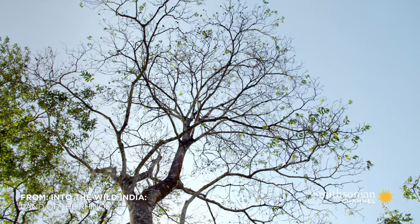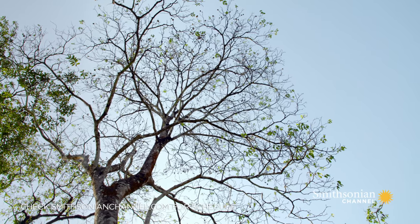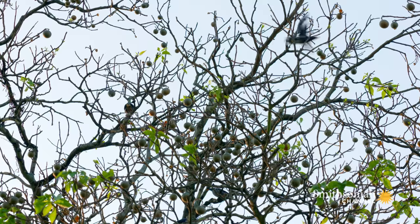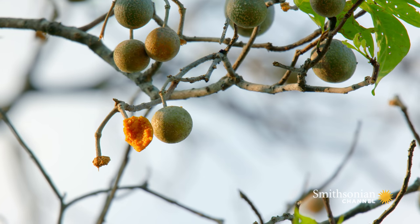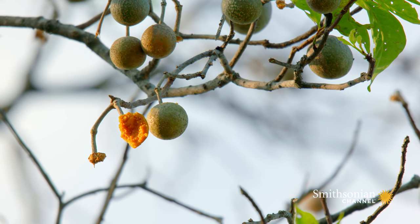The tree next door is a Croteva. Unlike the fig, this tree fruits only once a year, making its bounty in great demand. Hanging like Christmas ornaments, the fruit is starting to ripen, the precious seed inside waiting to be picked or dropped and carried away.